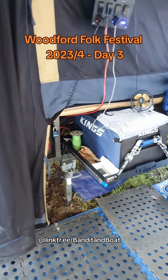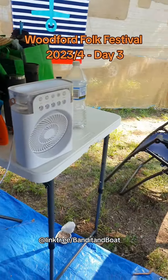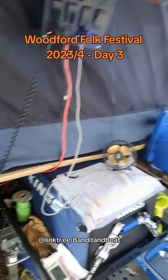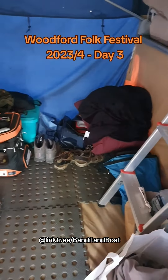Hi everybody! It's nice and warm here at Woodford, and as you can guess, Bandit's taking full advantage of that, trying to find all the cool spots. I thought I'd give you a little quick tour of our camp. There's a nice little cooking spot there, a couple of fans — it's getting up to about 40 degrees here, so it's quite hot. All the mod cons and amenities.